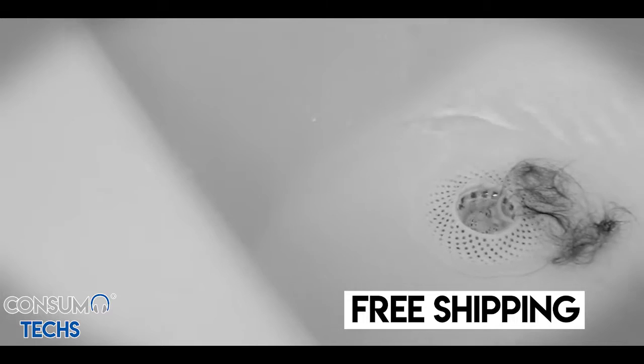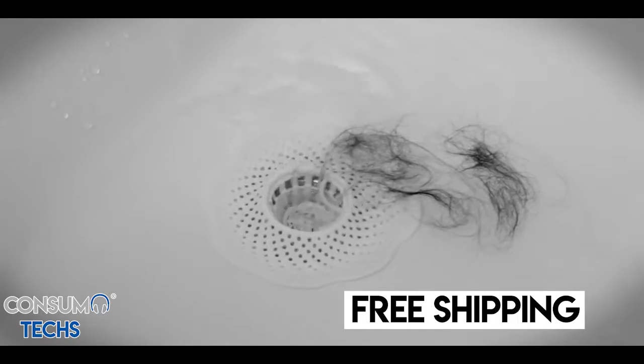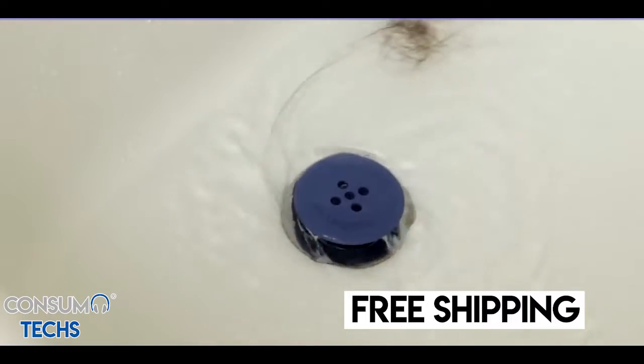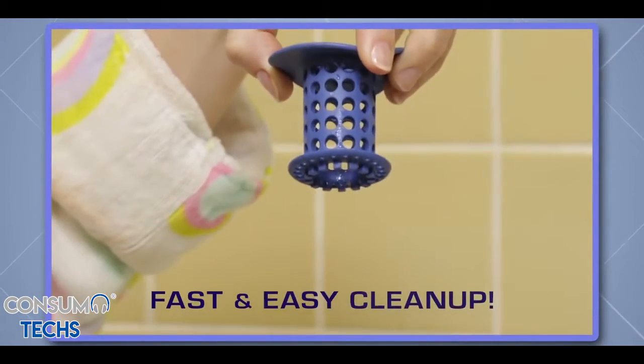Other so-called solutions don't catch all the hair, and the hair they do catch is on display while you shower, and harder to get rid of when you're done. But Tub Shroom's unique design conceals trapped hair, water flows freely down the drain, and clean up is always fast and easy.